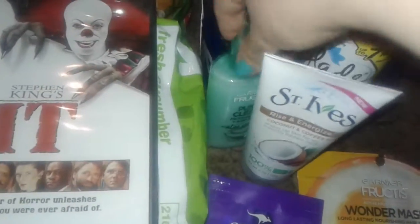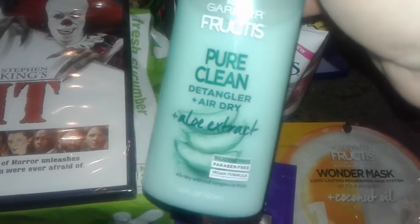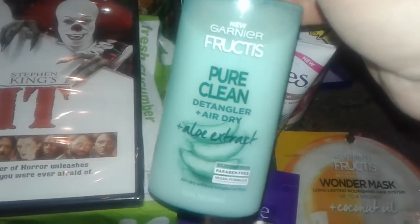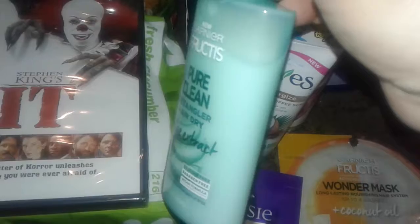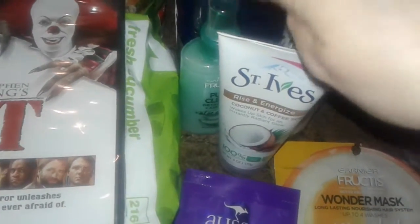I ended up picking up this new one — the Pure Clean Aloe Extract Detangler and Air Dry. I needed another detangler for my hair because it does get tangled after I wash it, so I figured I'd give this a try. I like aloe — it's a good ingredient for your hair.